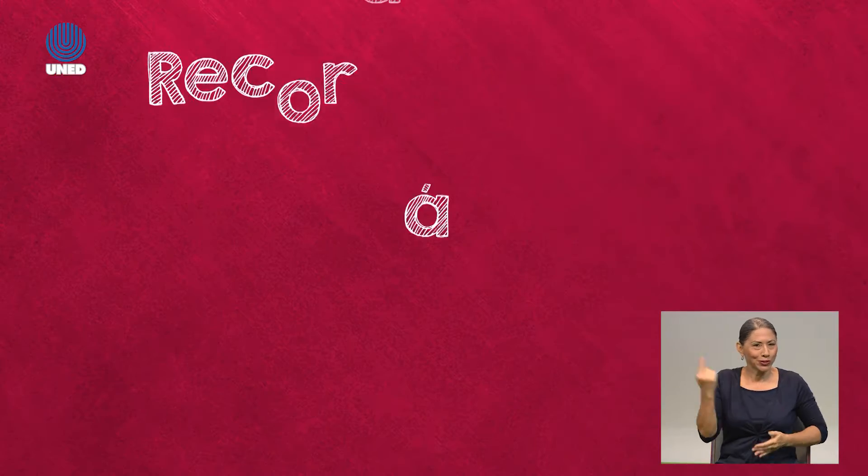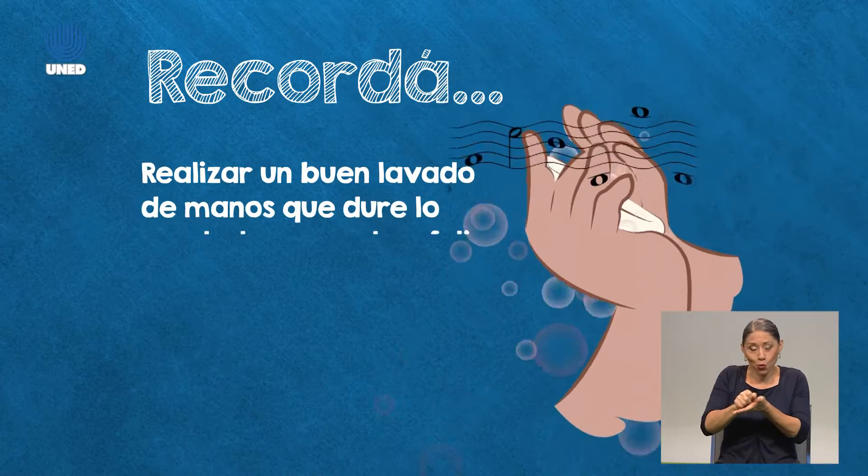Hoy tenemos un programa muy interesante. Ya ven que tengo un delantal, así que pronto vamos a darnos cuenta por qué. Pero primero vamos a lavarnos las manos. Comenzamos como siempre: nos ponemos agua, nos ponemos jabón y comenzamos a restregar bien, bien esas manos.